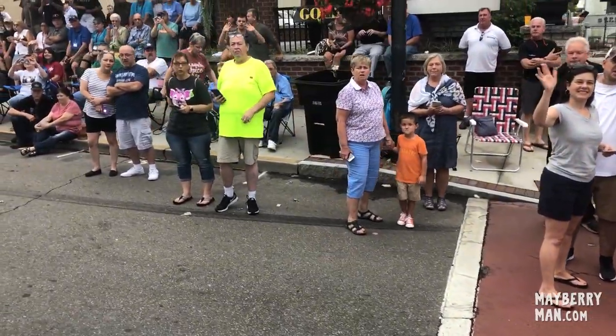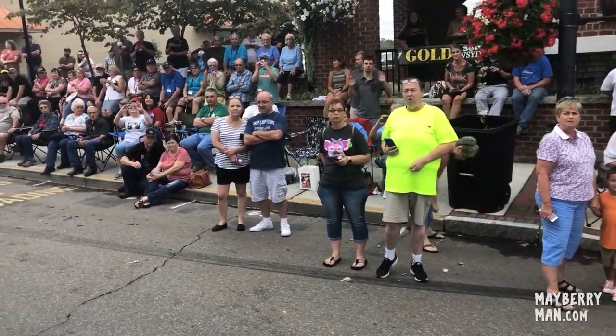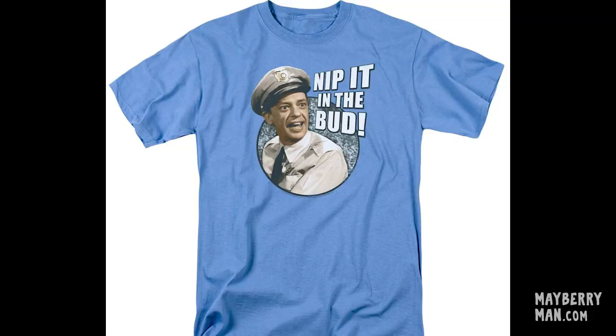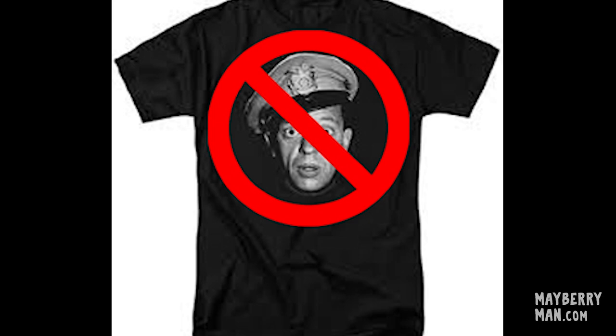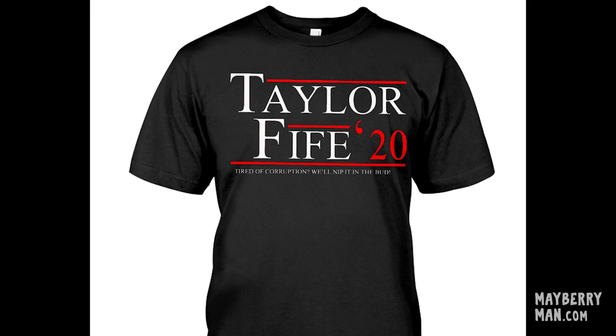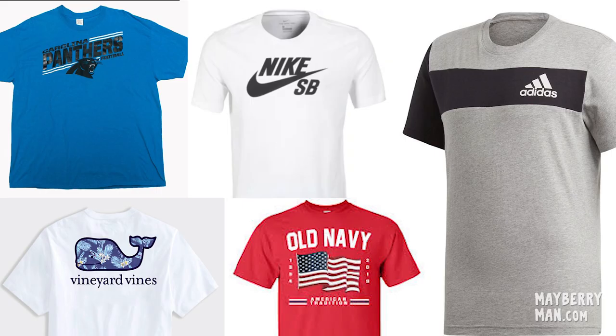For the most part, you should wear what you would normally wear if you were attending an Andy Griffith Show festival. However, we will not be able to put licensed images in our movie. So that means no Andy Griffith Show graphics. We simply can't show copyrighted or trademarked images or designs. Shirts with visible brand names are also off limits. If you're wearing one of these, we will have to put your back to the camera or place you far enough away so that the logo is not readable.